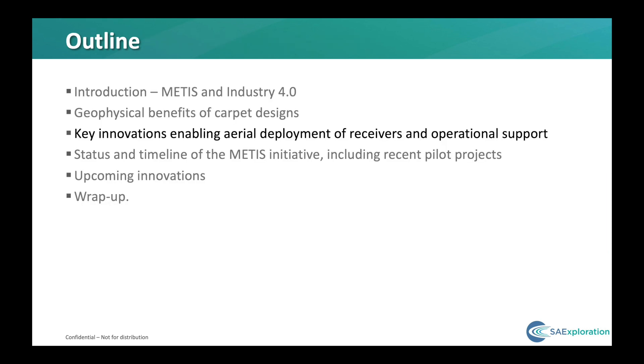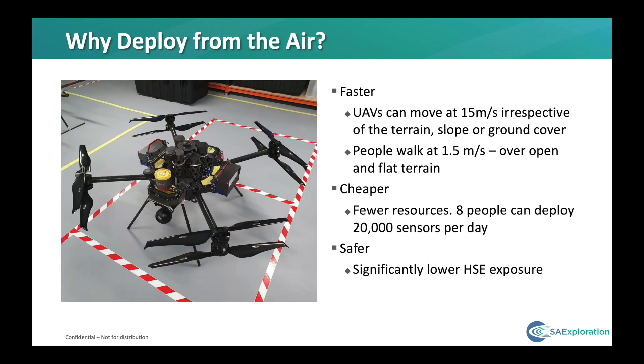What do we need to do to enable the efficient deployment of these dense receiver carpets? Why do we deploy from the air? The main reason is that it is faster — significantly faster. This is a picture of one of our new UAVs that is custom designed to drop the darts, the sensors. It can move at 15 meters per second over the terrain irrespective of slope or ground cover — that is 10 times faster than a person can walk.